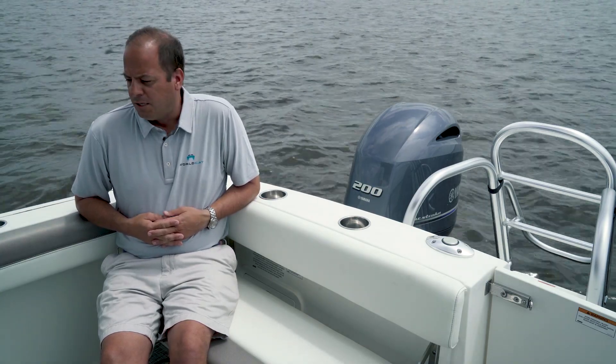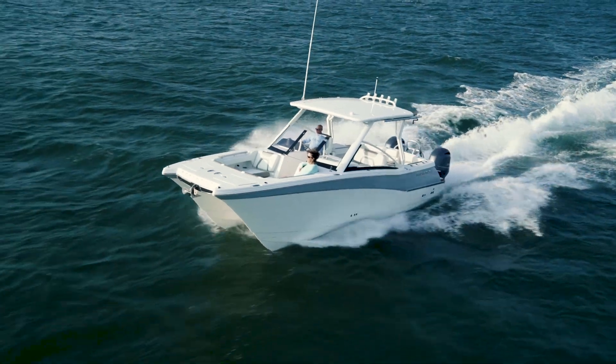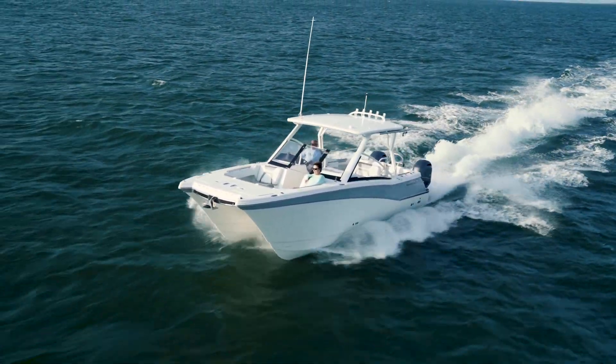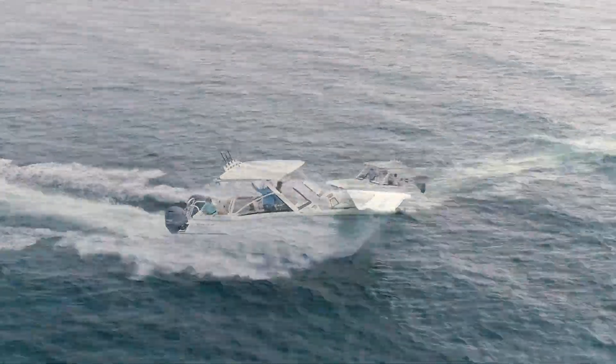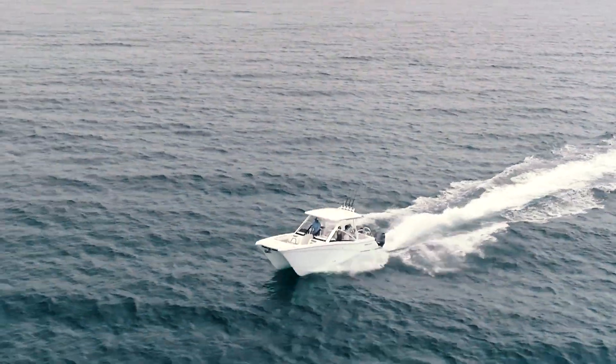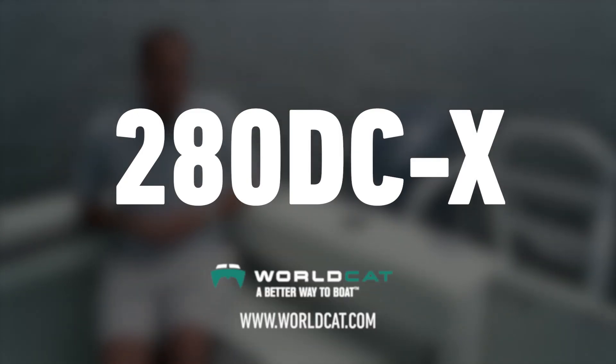The fresh water system features redundant systems, with fuel tanks on either side. The Yamaha 200 is extremely efficient — top end on the boat is in the 40-plus mile-per-hour range, with a comfortable cruise making more than two miles per gallon. The 280 DCX is without a doubt the prettiest and best running 28-foot dual console on the market, utilizing the catamaran hull. I'd encourage you to visit www.worldcat.com or reach out at sales@worldcat.com to find your closest dealer and take a ride on one of the 28 dual consoles. Thank you.